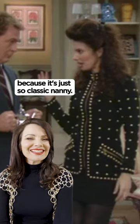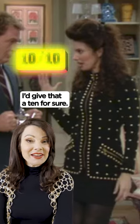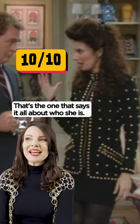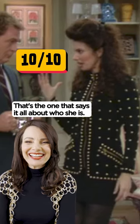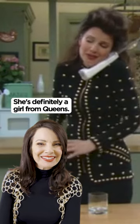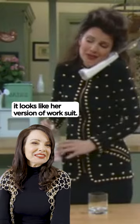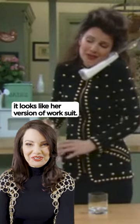That's an amazing outfit because it's just so classic nanny. I give that a 10 for sure. That's the one that says it all about who she is. She looks like she's definitely a girl from Queens, but it's just so sexy and yet it looks like her version of a work suit.